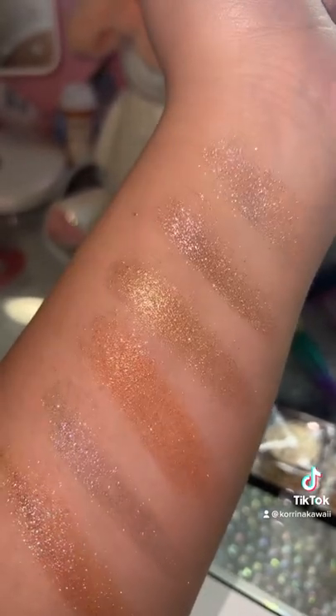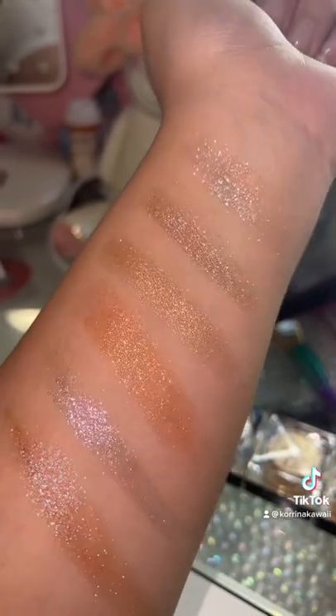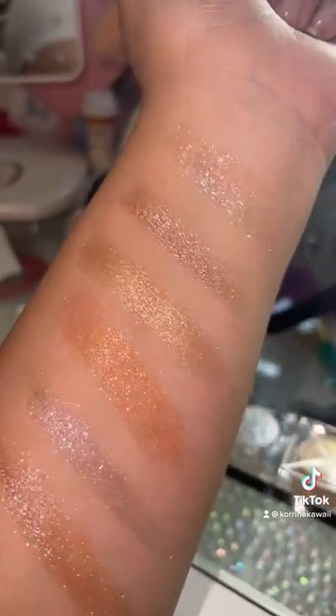Now I feel the best way to apply these is with your fingers. The heat from your fingers actually helps the pearls melt. And the best part about it is you can use it as a highlighter, a highlighter topper, or you can use it on any eyeshadow look you want and it'll really give it that pop.